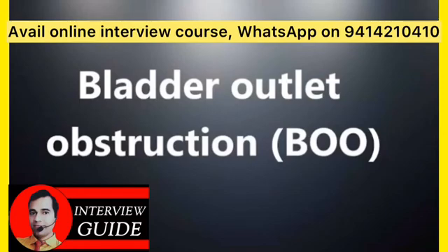How is bladder outlet obstruction treated? It is treated by inserting a thin flexible tube called a catheter through your urethra into your bladder, or by inserting a catheter into your bladder through an incision in your lower abdomen. Treatment may also include medications and surgical procedures to remove the obstruction.